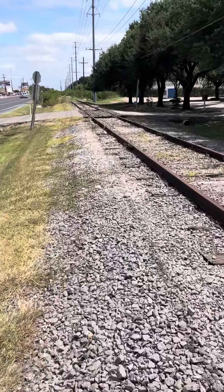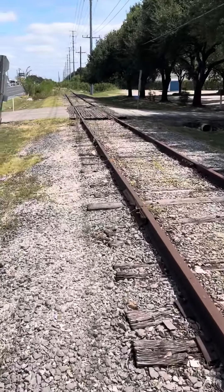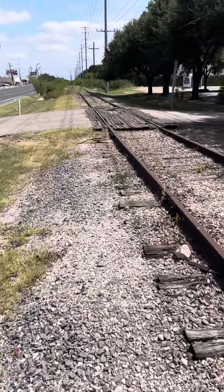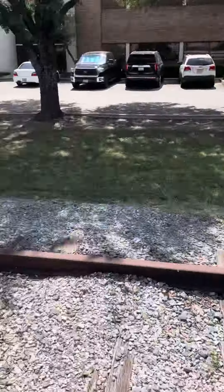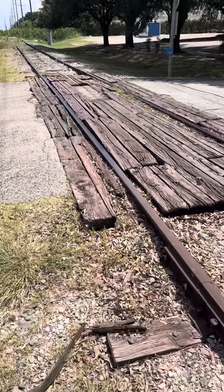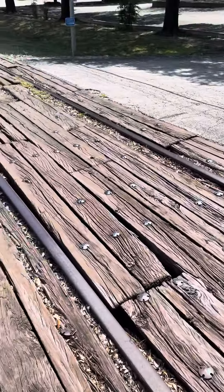Luckily there's not many homeless people down in this area as it's mainly new industries, new warehouses. Up here you can see the last one was a concrete crossing, but right here we've got a wooden crossing, all nice and rotted.